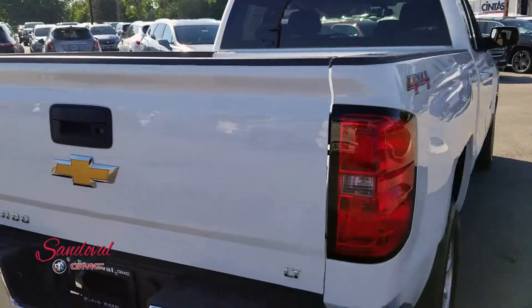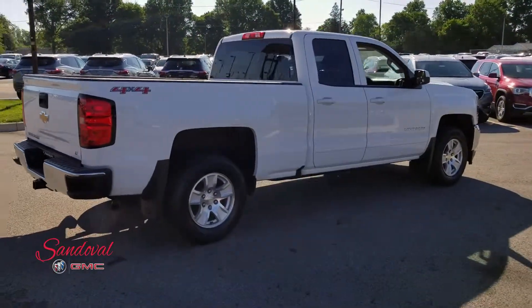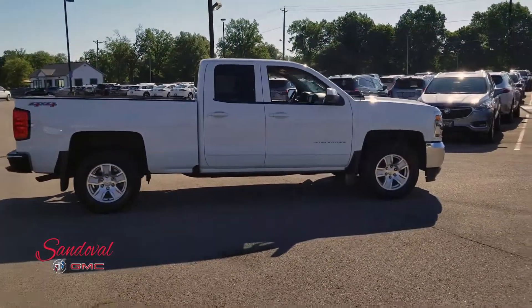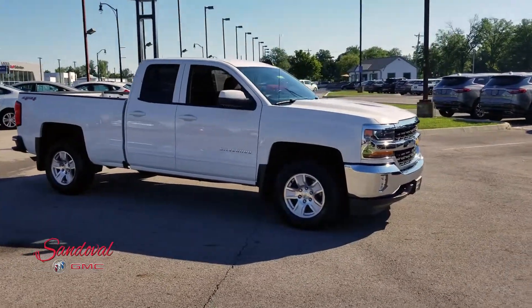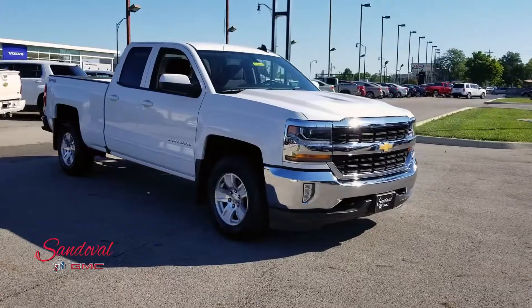Let's close the cargo gate to get one final look at this Chevy Silverado. If you want to come test drive it, we're on Hamilton Road one mile south of the airport, or you can give us a call at 614-864-9200. You can always leave a comment down below and don't forget to subscribe. This has been Jeremy at Sandoval Buick GMC — where Sandoval has it all. Have a great day!